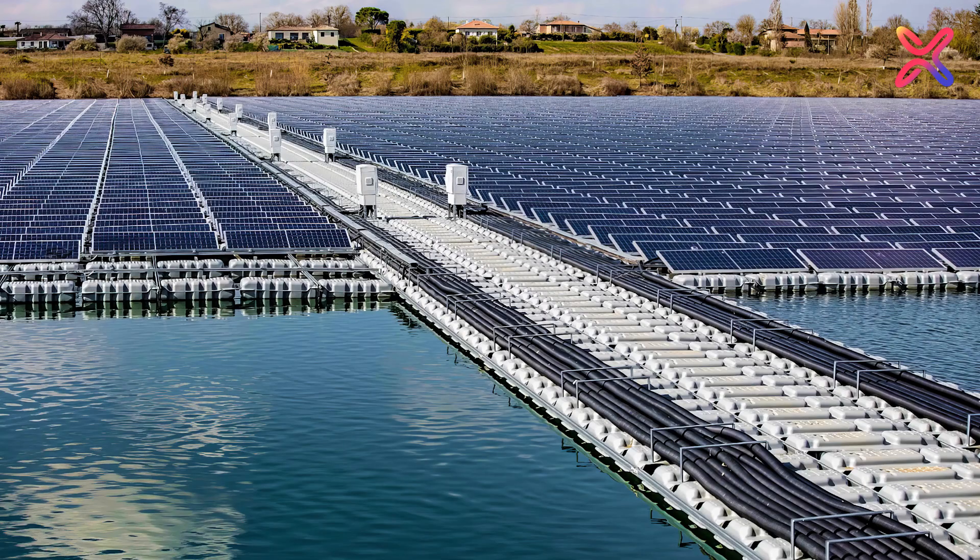If we take a closer look at this floating PV plant, you can see all the different components that interact on a PV plant: the PV modules that collect the power, the floaters on which all the structure and the modules are installed, and the cables.